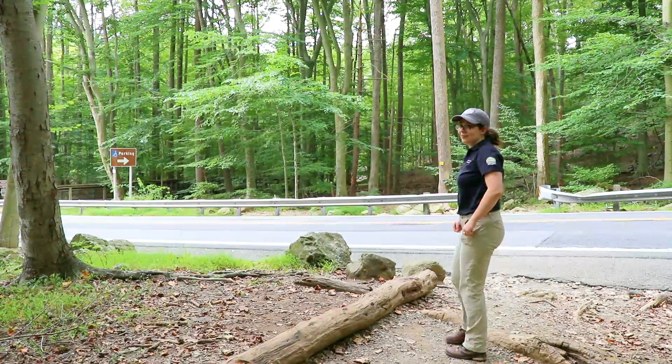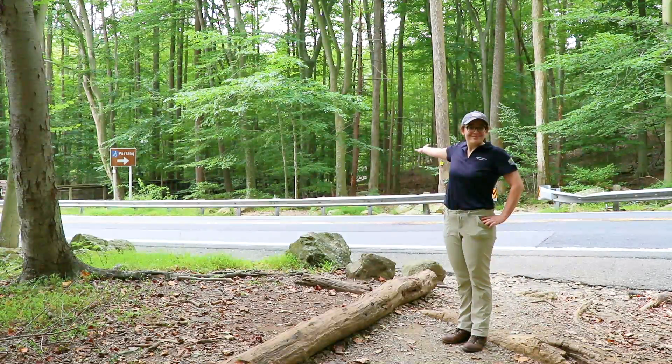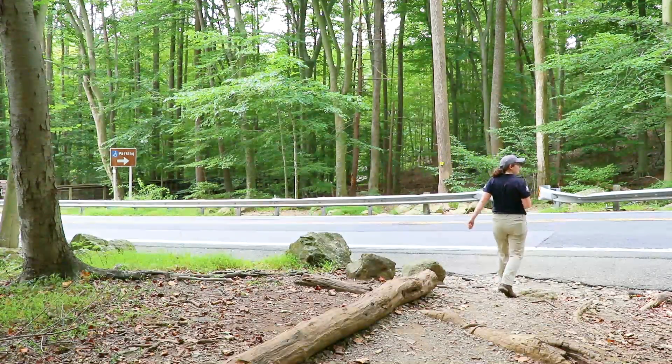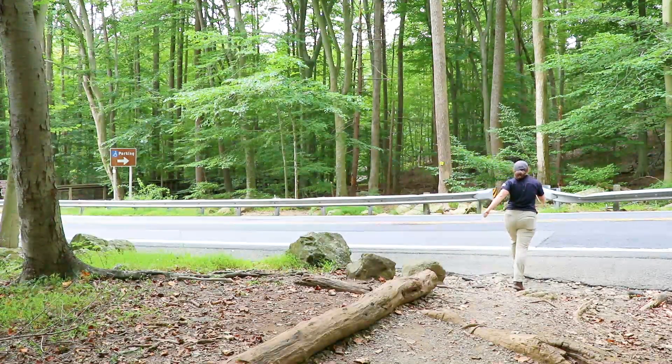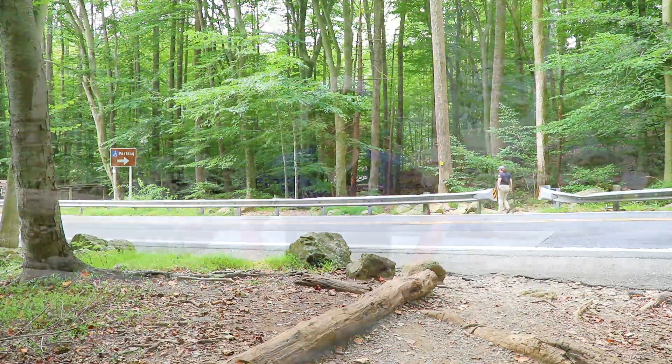About 1.2 miles down the trail, you'll see a disabled parking lot across Route 77. To the right of this parking lot, you'll find the entrance to the boardwalk that will take you to Cunningham Falls. After you cross the road, the boardwalk entrance will be on your left. Remember, always look both ways before crossing. At 78 feet tall, Cunningham Falls is the highest cascading waterfall in the state of Maryland.